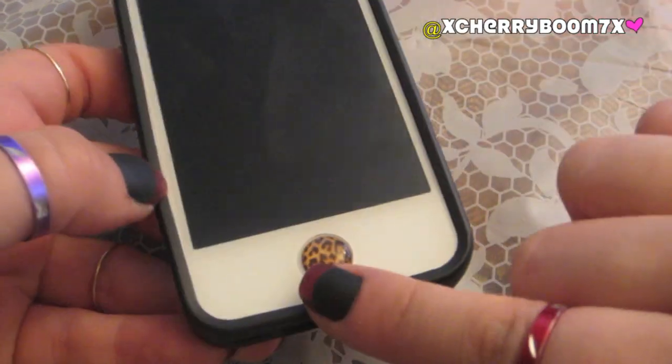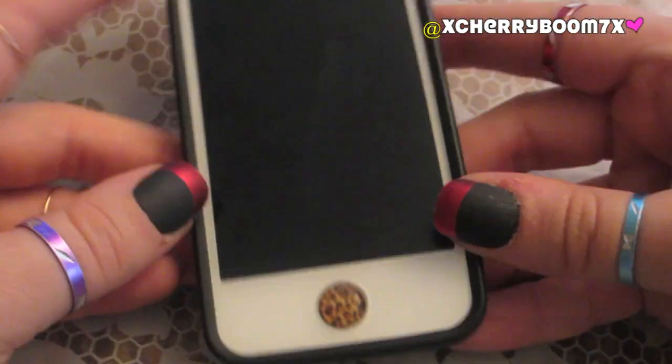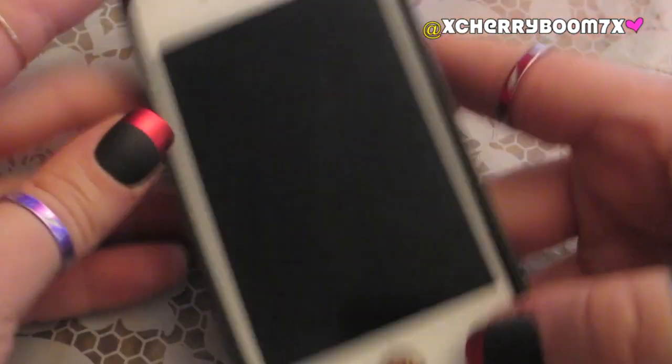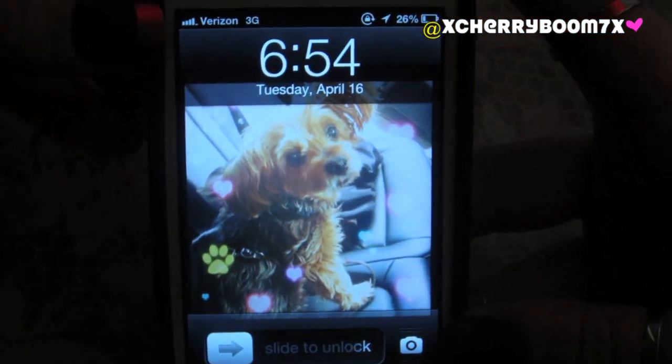If people are wondering about the home button sticker, it's just a little sticker — maybe a dollar on Amazon. Just type in 'iPhone home stickers' and I put in leopard and got like a pack of six for a dollar or two. They're really cheap. Okay, let's get into my iPhone. I really have a problem with talking way too much.